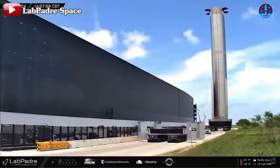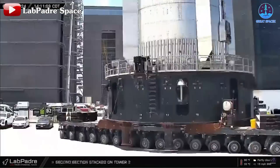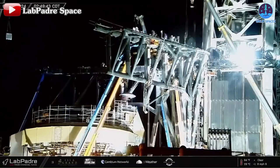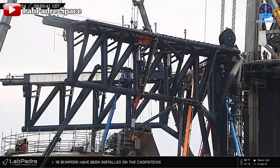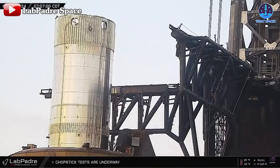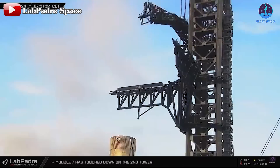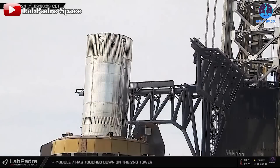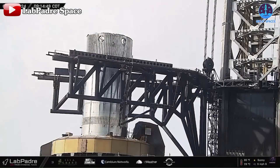As SpaceX looks ahead, they must focus not only on the launch vehicle but also on the launch system. While vehicle preparations are underway, significant attention has been given to upgrading the chopstick system. In August, SpaceX conducted numerous tests, including closing, opening, rotating, lifting, and lowering the chopsticks, alongside replacing or upgrading several components.